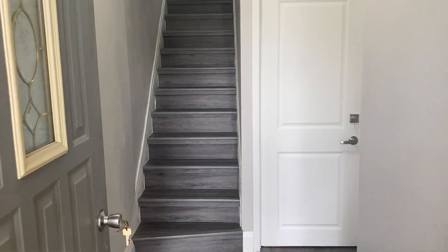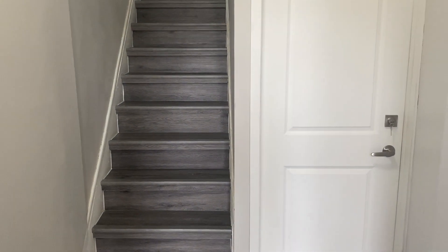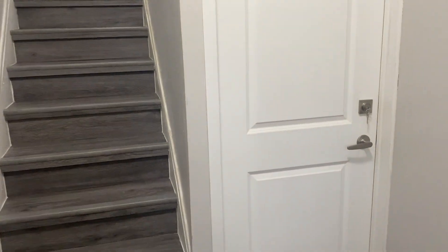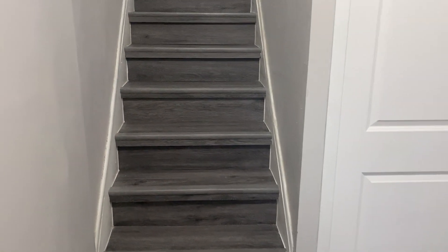Welcome to the upper unit at 127 Concession. Here we have a separate entrance right at the front of the house, and we'll head upstairs.